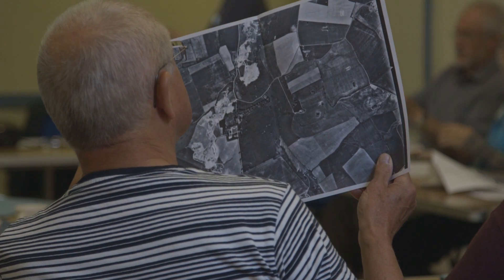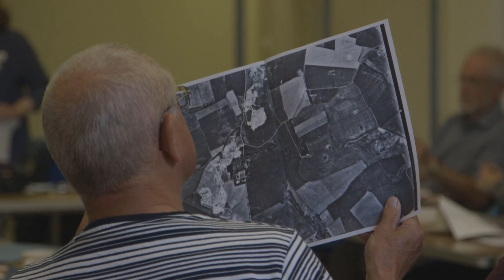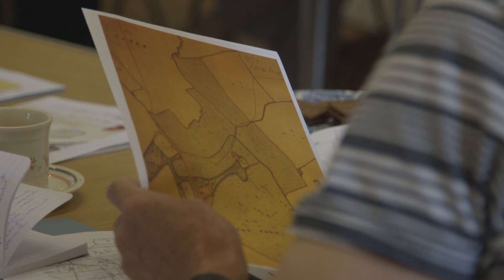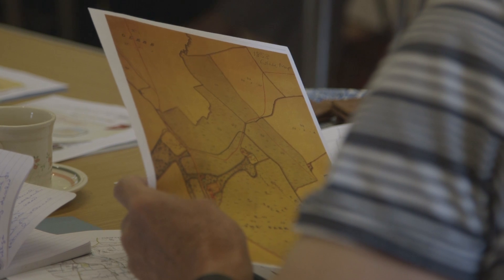After Dave Start's presentation we looked at some aerial photos of the area and some maps. We started off looking at the current mapping and seeing what information that gave us, then gradually worked our way back looking at earlier and earlier maps — that's called a map regression exercise.